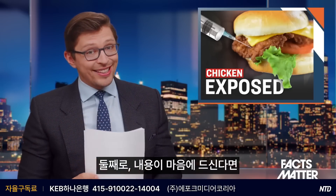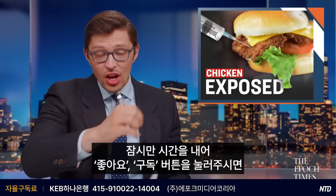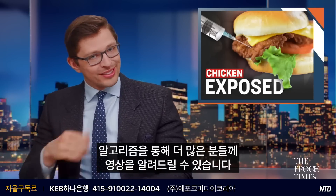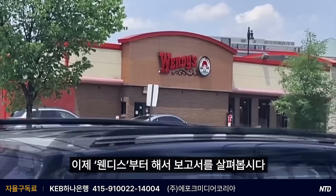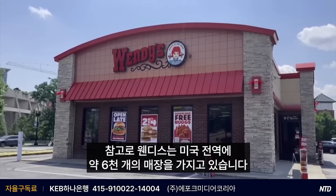Secondly, if you appreciate content like this, I do hope you take a quick moment to smash those like and subscribe buttons, which will force the YouTube algorithm to share this video out to ever more people. Now let's dive into the report starting with Wendy's, which for your reference has about 6,000 locations throughout the U.S.